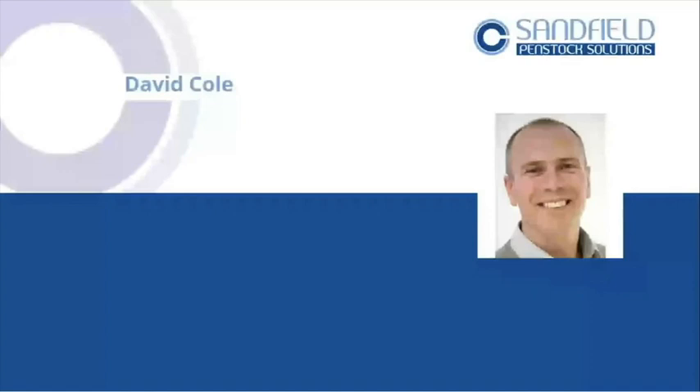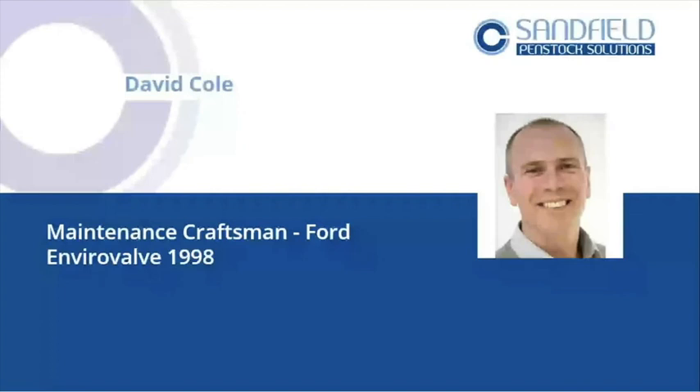A little bit of an introduction to me. My name's David Cole. I served my apprenticeship with Ford Motor Company in Leamington Spa in Warwickshire in England. I worked there for 24 years. Whilst there, I was involved in dealing with pollution incidents, spills and breakdowns of machinery — significant spills we used to have.